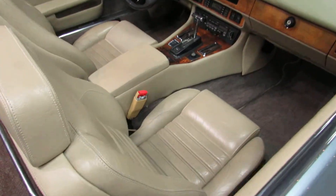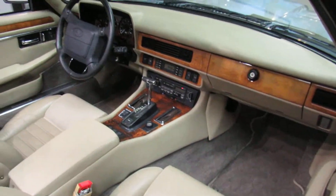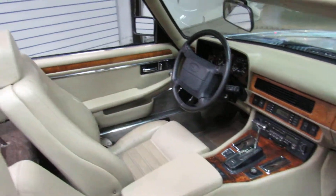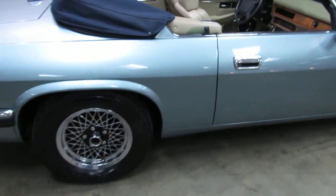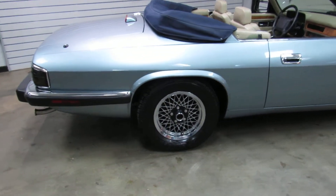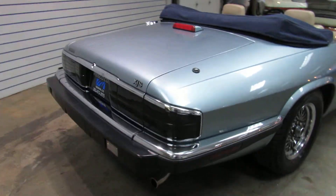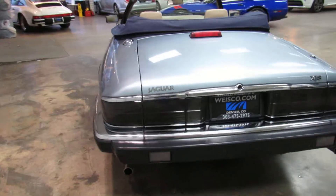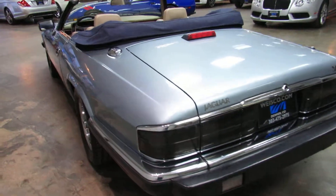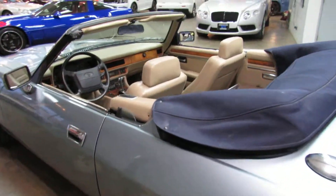The interior is in amazing condition for a '93. It's a true Roadster without the back seat. I do have the missing center cap for the wheel — I just haven't put it back on yet. Body and paint are in good shape: no door dings, no major scratches, no dents, no rust. The top is in good shape and works well.